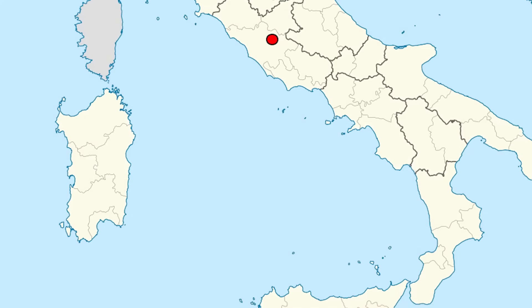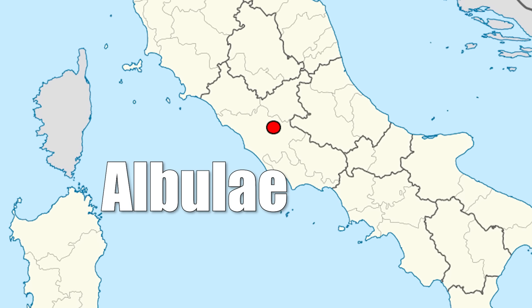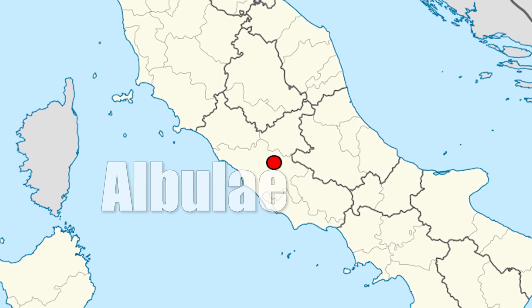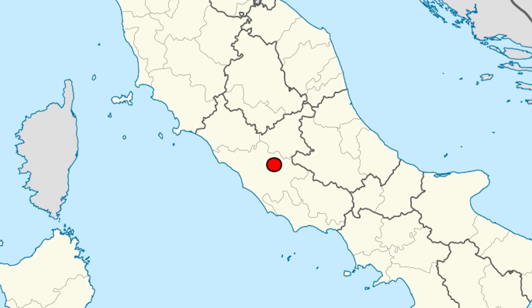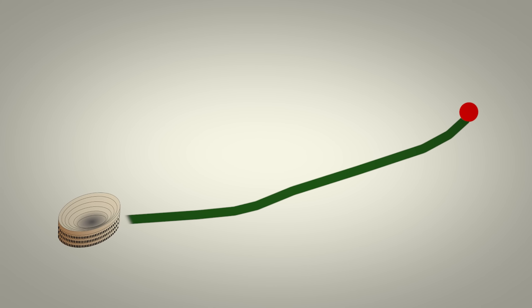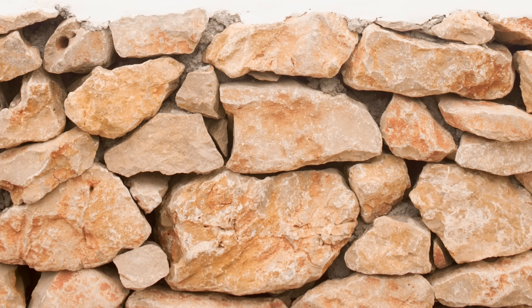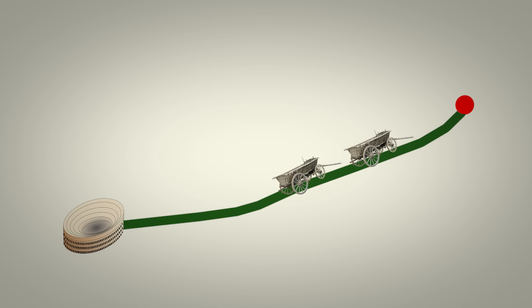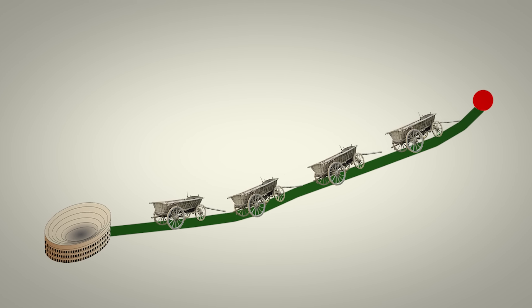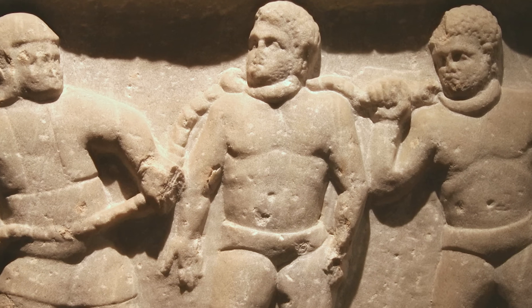The blocks of travertine stone used in the construction of the Colosseum were quarried in a place called Elbule, located near what today is the town of Tivoli. The quarry site was about 20 miles from the Colosseum, so the Romans built a road specifically for the purpose of moving the stone. Each cart load contained 30 to 50 stones, and historians estimate workers would have transported roughly 240,000 carts. Between 20,000 and 30,000 people would have been involved in the construction — the majority of them were slaves.